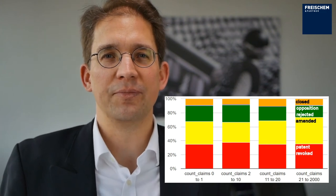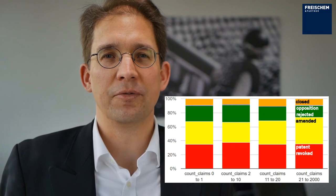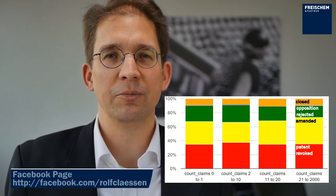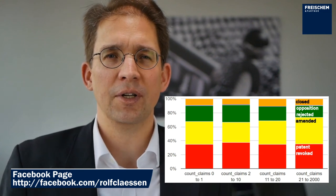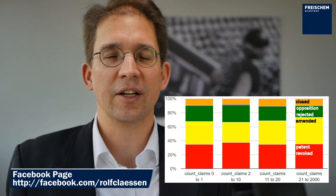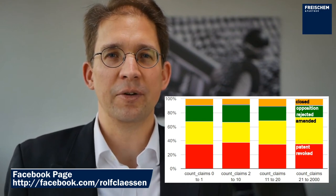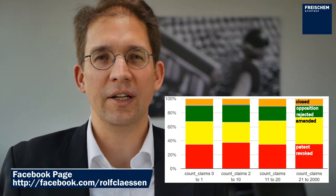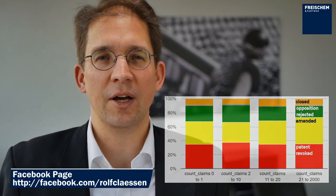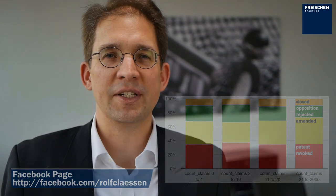As you may know from your own experience, opponents typically allow maintenance in amended form if the potentially infringing product is not falling under the new amended form. So it is likely that opponents no longer attack a patent if they fulfilled their goal of not infringing the patent anymore. While many claims offer more choice to amend the claims in opposition proceedings, the numbers show that many claims typically do not help in maintaining the patent in a useful form.